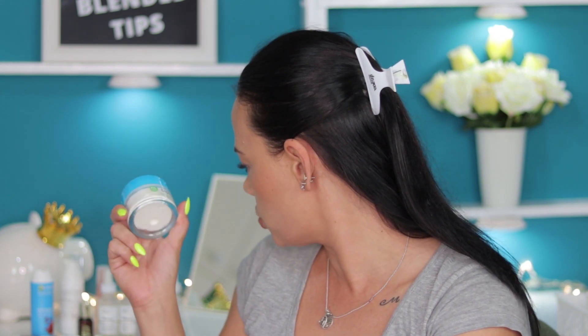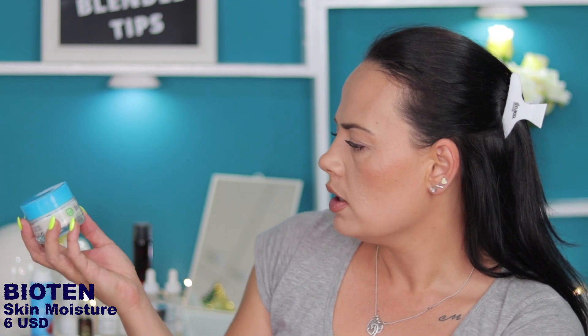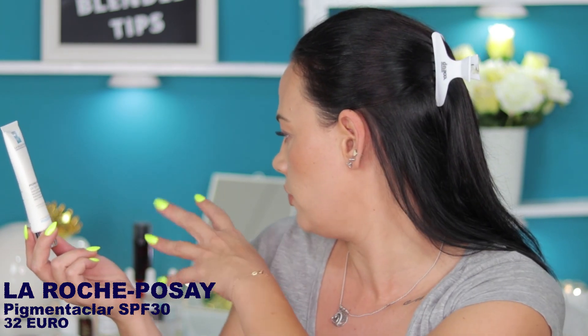Starting with the plain moisturizers — the cheapest one I have is I think it's pronounced Biotin Skin Moisture, the one with the blue cup. A friend of mine bought it and I just tried it while she was staying at my house and I liked it. Since summer is coming I prefer to use it at night. Next up is one I'm loving from La Roche-Posay — it's almost gone so I need to get another one. This is Pigmentclar UV SPF 30, which contains an active ingredient and is used for hyperpigmentation. I have hyperpigmentation on my upper lip. It sits really nicely under makeup and gives you a nice glow with no oiliness.